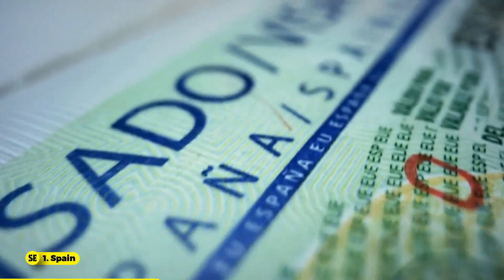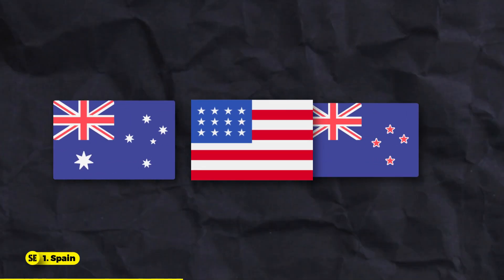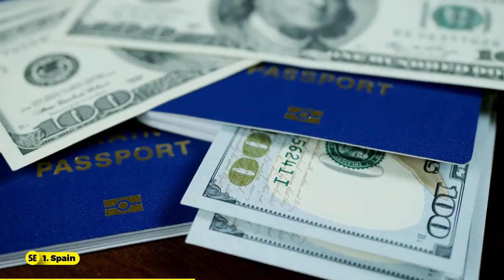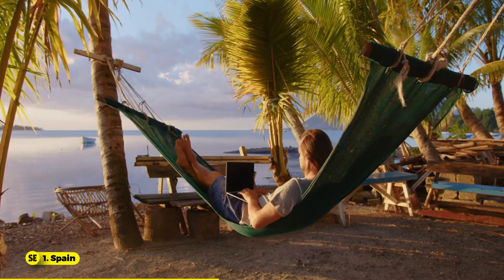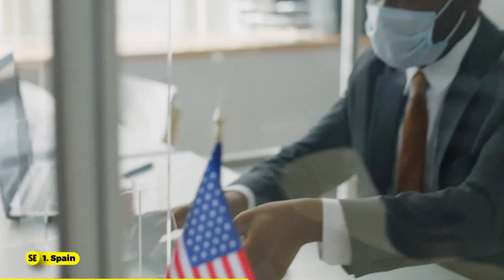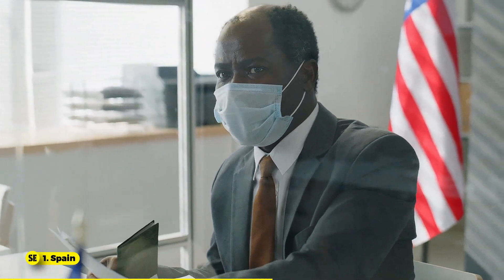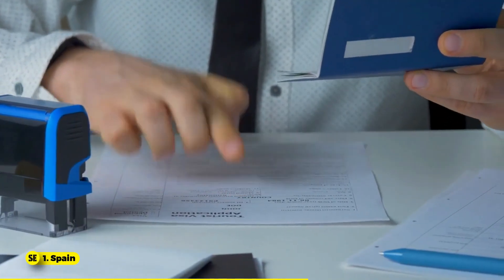Non-EU or EEA citizens, including those from the U.S., Australia, New Zealand, and Canada, can apply for Spain's digital nomad visa if they work remotely or are self-employed with international clients. The process involves submitting documents, an embassy appointment, paying a fee, and waiting 15 to 45 days for processing. The visa allows work in Spain for one year, extendable up to five years, and can lead to permanent residence.